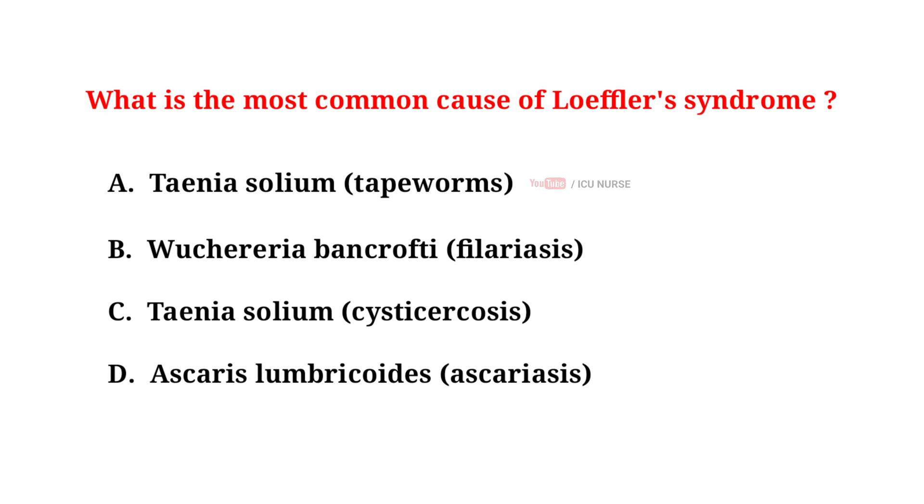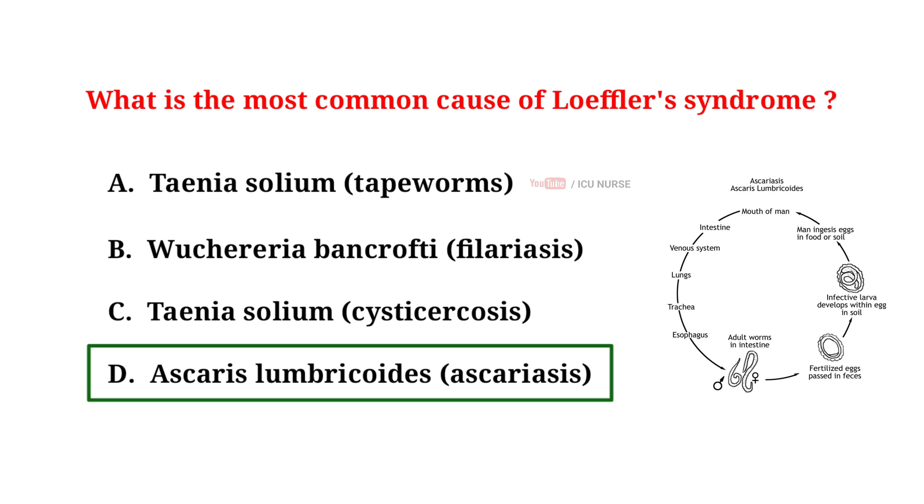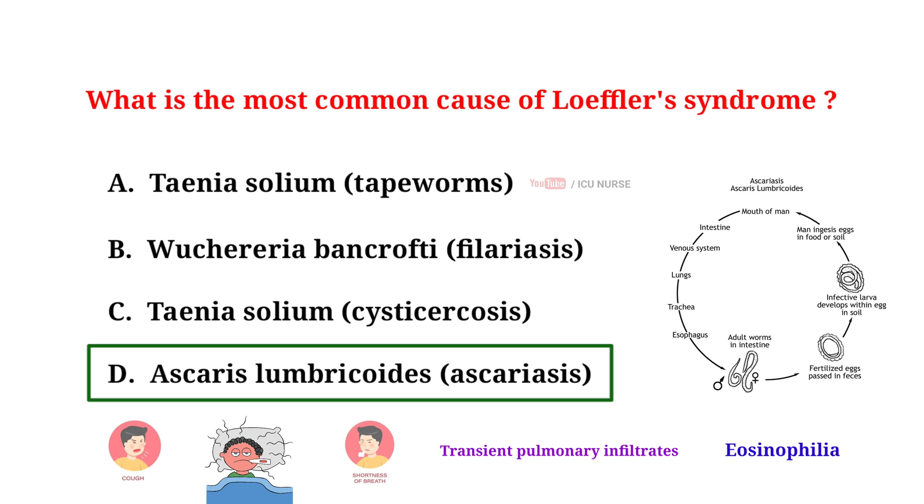What is the most common cause of Löffler's syndrome? A. Taenia soleum tapeworms, B. Wuchereria bancrofti filariasis, C. Taenia soleum cysticercosis, D. Ascaris lumbricoides ascariasis. The correct answer is D: Ascaris lumbricoides ascariasis. Löffler's syndrome is primarily caused by hypersensitivity reactions to parasitic infections such as Ascaris lumbricoides. It is a rare condition characterized by transient pulmonary infiltrates, eosinophilia, and symptoms such as cough, fever, and difficulty breathing. It is often associated with parasitic infections or allergic reactions. Treatment typically involves antiparasitic medications or corticosteroids to reduce inflammation.